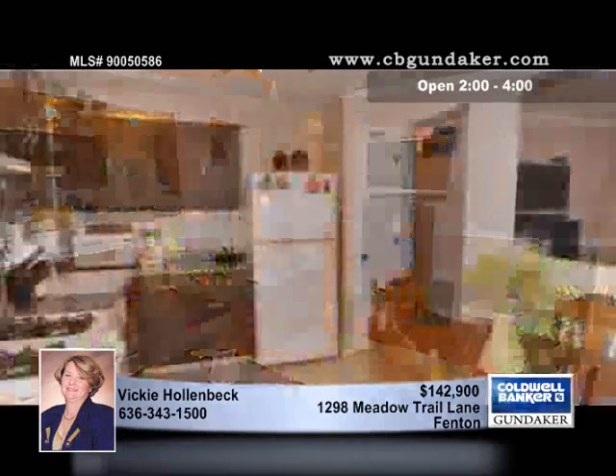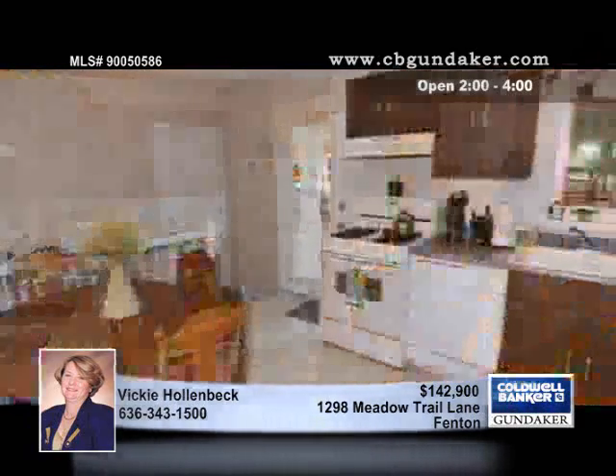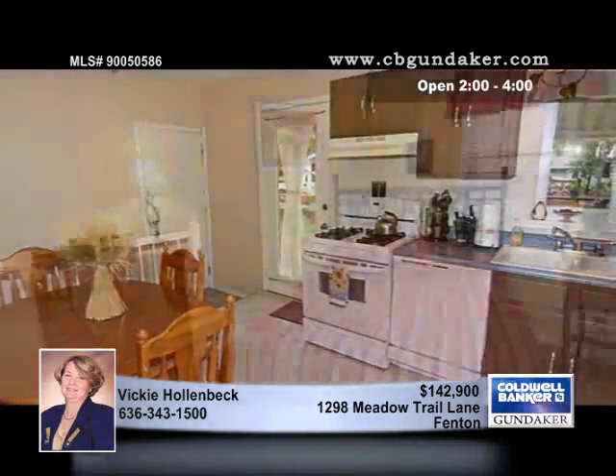The kitchen has been updated and sports newer tile flooring, while the updated bathroom has newer tile flooring and a newer shower surround. There are some wood floors as well.